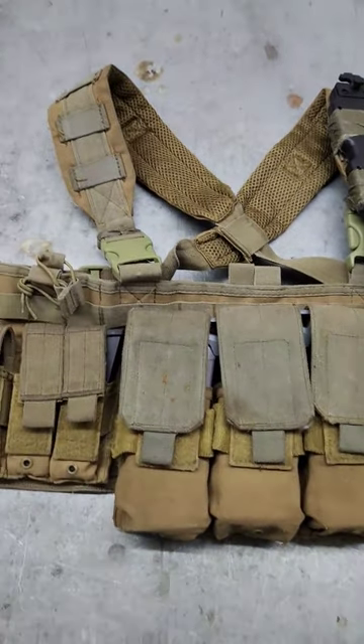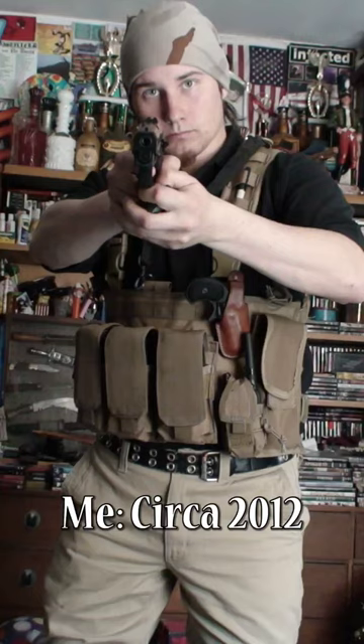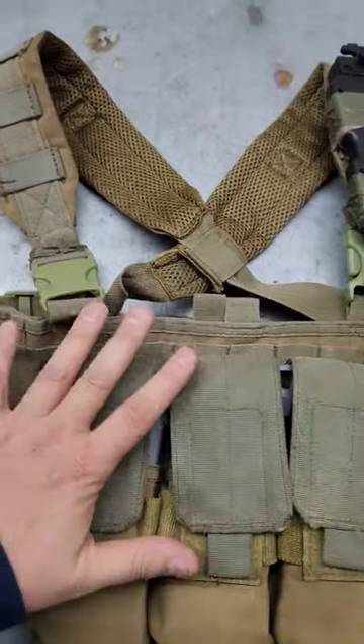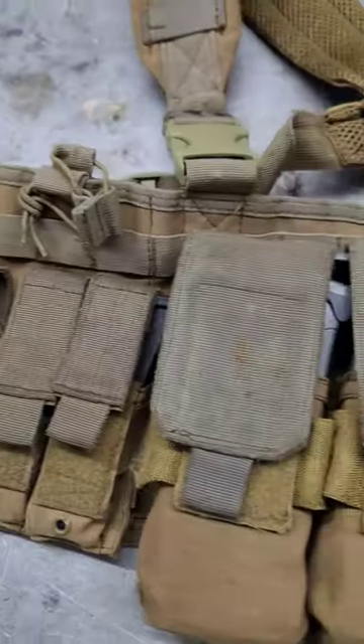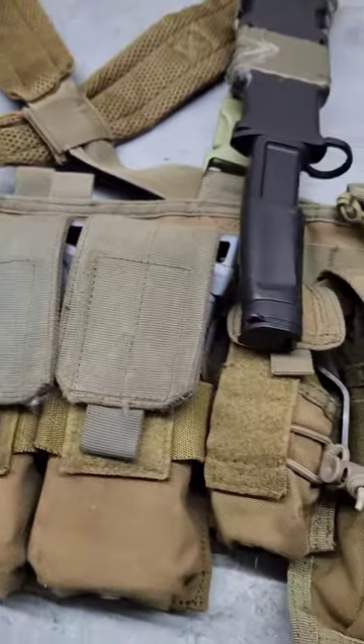This is the airsoft chest rig that I use every weekend. I've had it for about 10 or 11 years. It is Condor and it has held up to everything I've thrown at it. All of the pouches are MOLLE pouches and I try to keep it minimalist, so I've got everything in use.